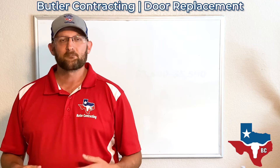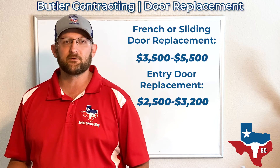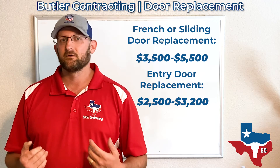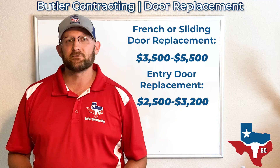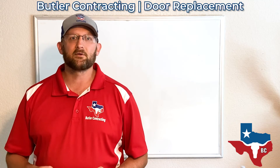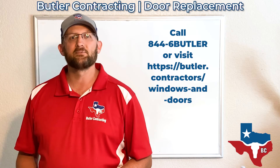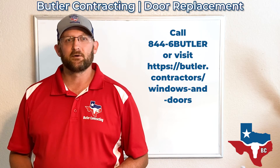Those are a couple of options. If you want to do a standard door, a sliding patio door, or a French door, those are our three most common types of doors that we get called about. There's some ideas on things to think about, different styles and price points. If you have any other questions, give us a call at 844-6-BUTLER, or visit our website at butler.contractors. We look forward to seeing you on your next project.